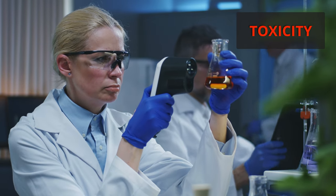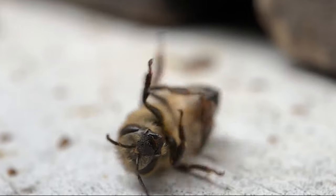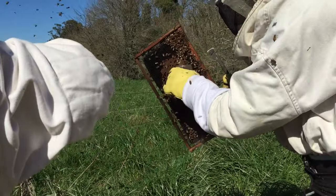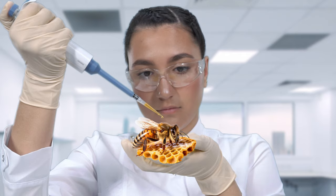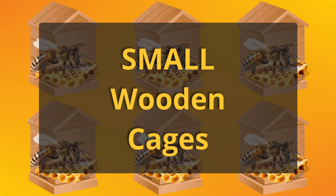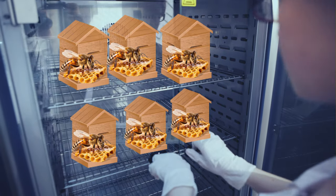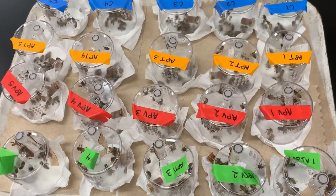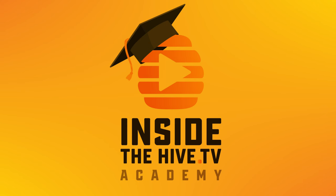To measure the toxicity of these compounds to adult honeybees, researchers collected worker bees straight from the combs of three Carniolian honeybee colonies, applied the substances on the top of the honeybee thorax, separated them in small wooden cages and let them rest in incubators for several hours. If you want to know more details about these experiments, please consider joining our academy.